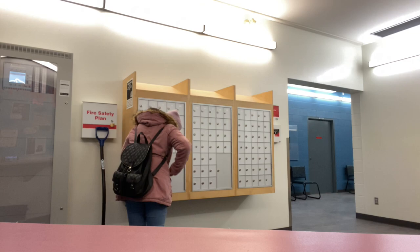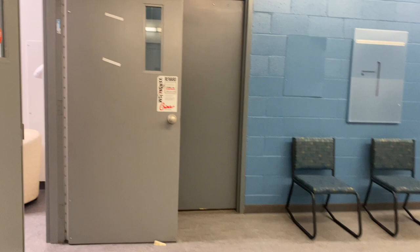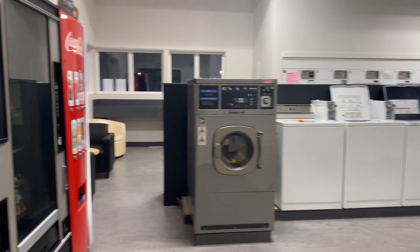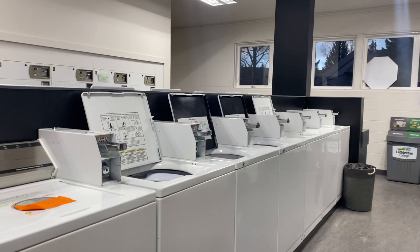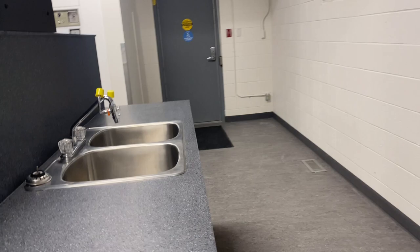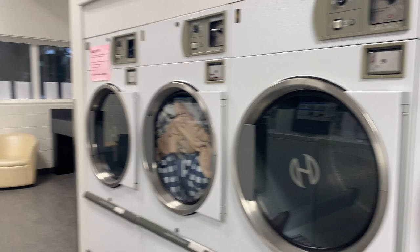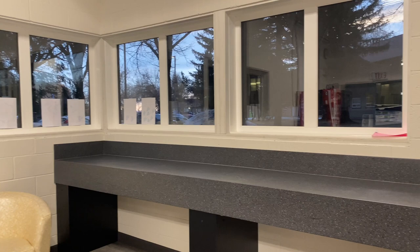In this area we have the activity center on one side. And here is our laundry room — it's really big. For every wash it's two dollars, and for the dryer it's 25 cents. You can fold your clothes here, and there's even a hand-washing area. There are also couches so you can sit and study while waiting for your laundry. The area is really spacious.